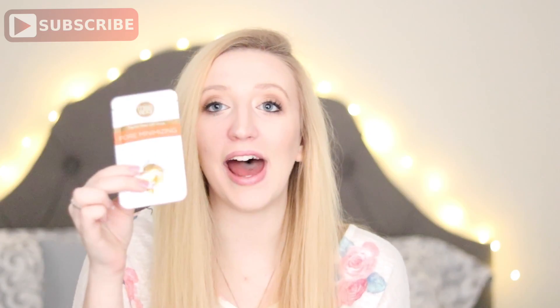I opened the Tea Tree mask and it smells amazing — I feel like I'm in a spa. Oh guys, there was something else in there! I also got the Pore Minimizing Facial Peel-Off Mask, and it's also gold, which goes great with the eye patches. I can't believe it was in there and I didn't notice. Thank you guys so much for watching — I hope you guys enjoyed. Don't forget to watch my ColourPop haul if you haven't already — that'll be linked down below.